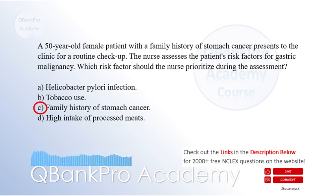The correct answer is C. Family history of stomach cancer. Explanation: While all the listed risk factors are associated with stomach cancer, the nurse should prioritize the family history of stomach cancer during the assessment. Having a first-degree relative with gastric malignancy increases an individual's risk of developing stomach cancer. Helicobacter pylori infection, tobacco use, and high intake of processed meats are also known risk factors but do not have the same level of significance as a positive family history.